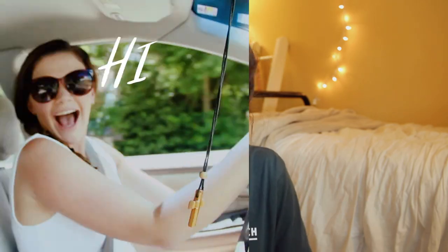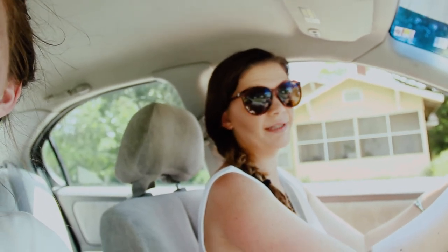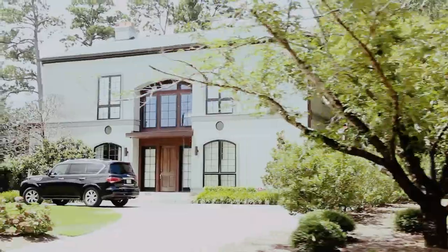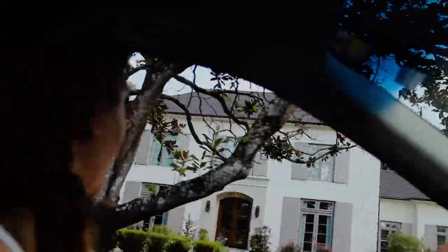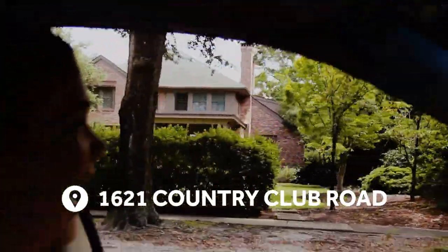We started the tour off at Nathan's house, which is his first house, the Scott house. We just drove by this one because apparently the people who live there now are not very keen on having people go up and take pictures in their driveway. We're doing the One Tree Hill tour — going to Nathan's house and we're going to creep because apparently they don't like people. 1621 Country Club Road — there it is! And here's a picture comparison from the show if you forgot what it looks like.